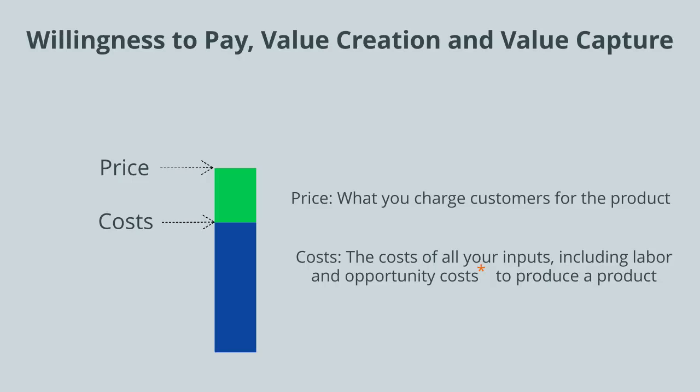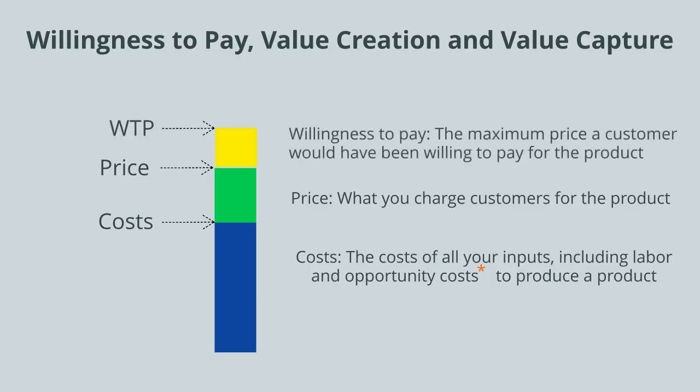Next we'll look at price, which is what you charge customers for the product, and we'll look at willingness to pay, which is the maximum price a customer would have been willing to pay for the product if they had to choose between paying for your product or going completely without.